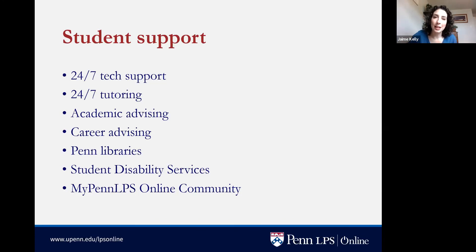Students also have access to the Penn libraries, which have a robust online presence with a wealth of resources available to you as a University of Pennsylvania student. Student Disability Services is another important office — if you need any accommodations in the classroom, we want to get you set up early so instructors are prepared to support you. Finally, the My Penn LPS Online community is an online space where students can get to know each other, collaborate, see what events are happening on campus, network, and join monthly themed chats with staff.